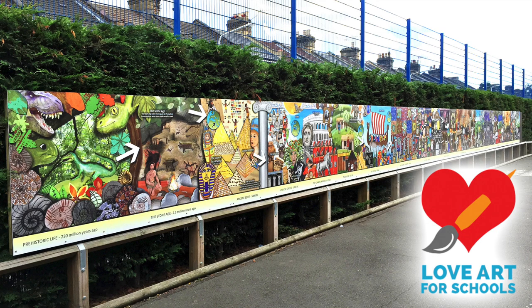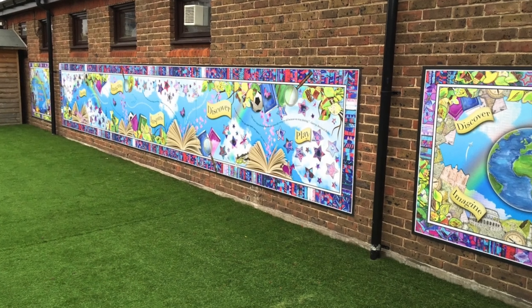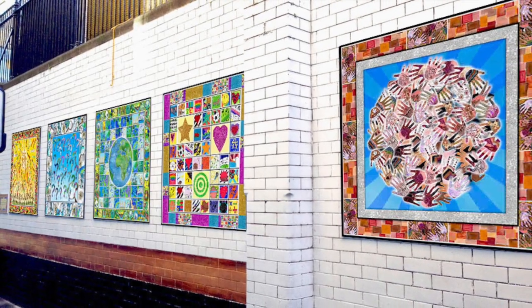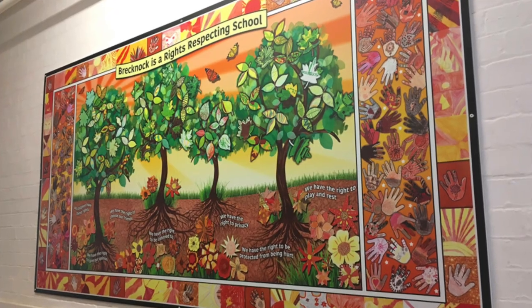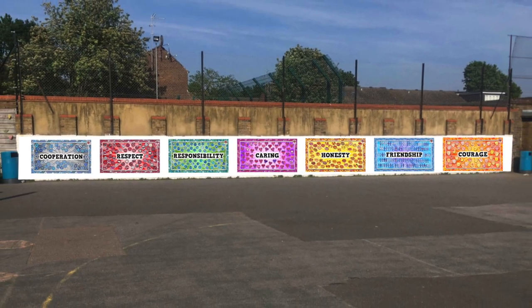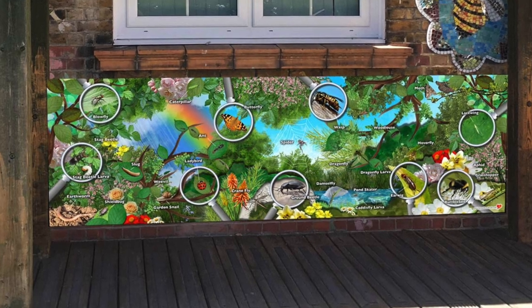If you are looking to brighten up or change a space in your school, then please do have a look at this short video. It shows examples of our previous art projects and explains how we have enabled thousands of school pupils to become involved in the creation of inspirational artworks.